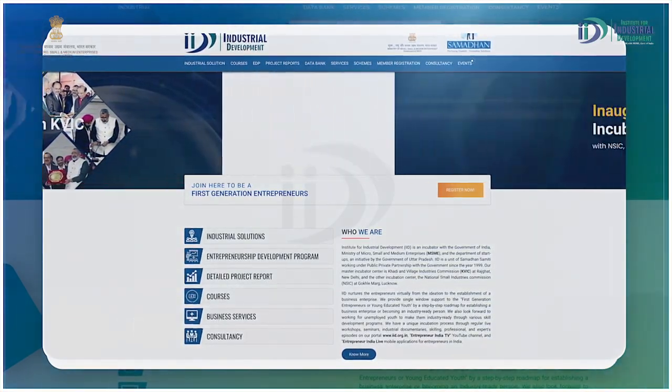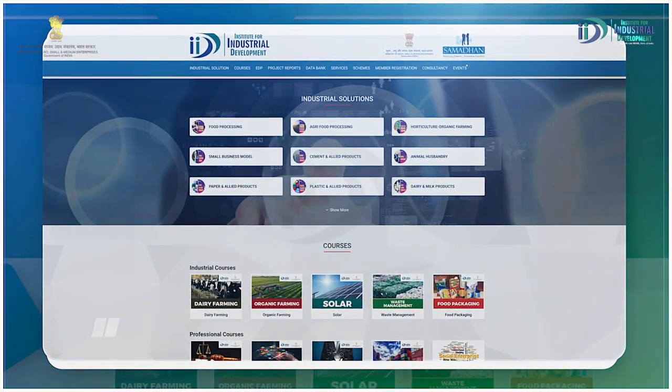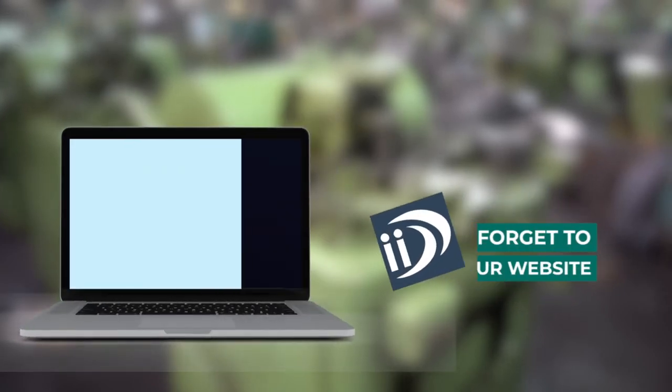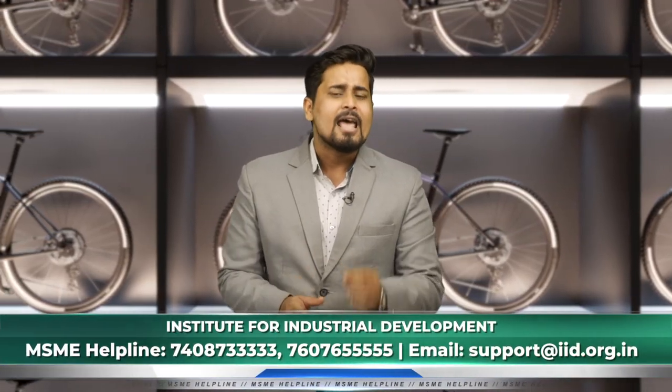आज हमने आपको बताया cycle chain और cycle hub के बारे में। अगर आपके पास इस sector से संबंधित कोई सवाल है या आप और अधिक जानकारी चाहते हैं, तो आप देश के सबसे पहले virtual incubator IID से संपर्क कर सकते हैं। किसी भी कारोबार की जानकारी के लिए स्क्रीन पर दिये हुए नंबर पर कॉल कर सकते हैं। धन्यवाद।